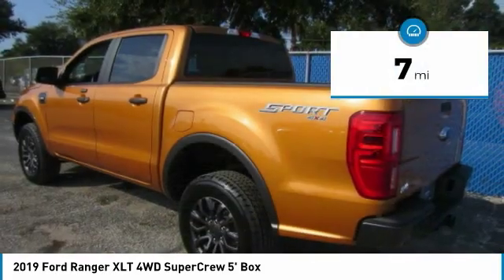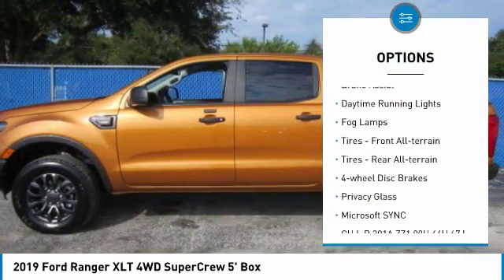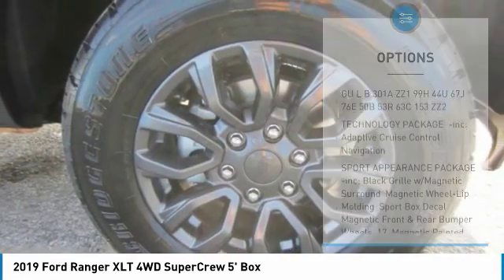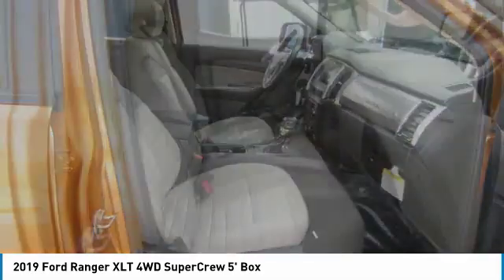Here are some of this vehicle's great options: four-wheel drive, turbocharged aluminum wheels, brake assist, daytime running lights, fog lamps, front all-terrain tires, rear all-terrain tires, four-wheel disc brakes, and privacy glass.